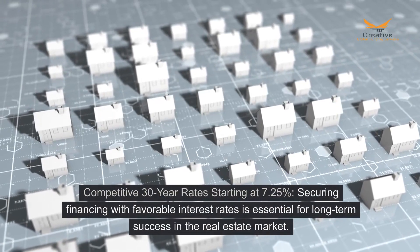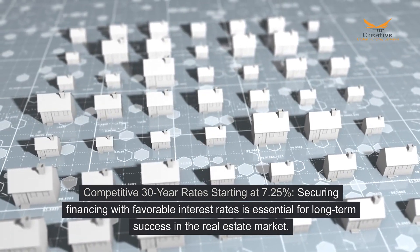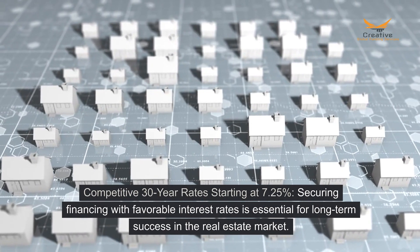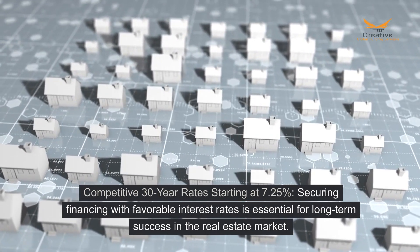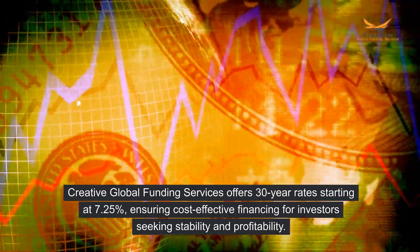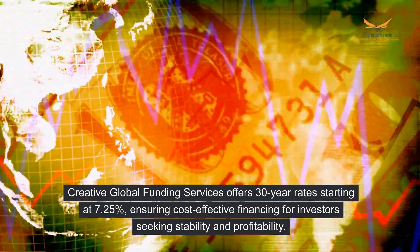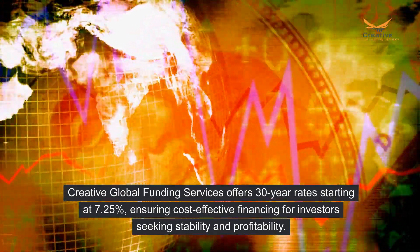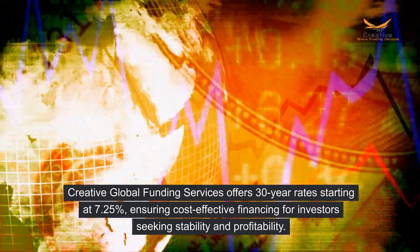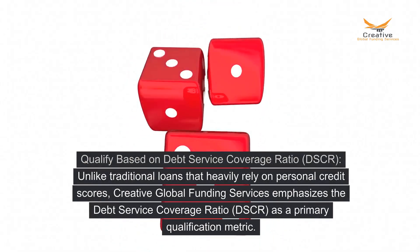Competitive 30-year rates starting at 7.25%. Securing financing with favorable interest rates is essential for long-term success in the real estate market. Creative Global Funding Services offers 30-year rates starting at 7.25%, ensuring cost-effective financing for investors seeking stability and profitability.